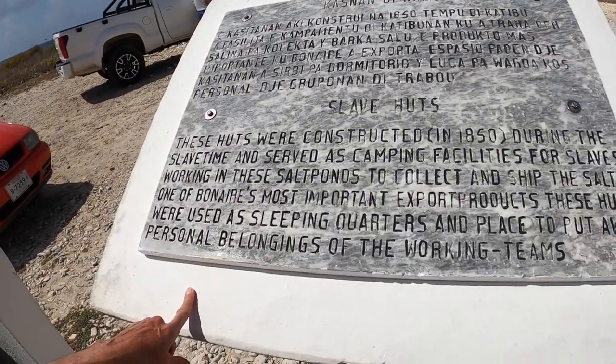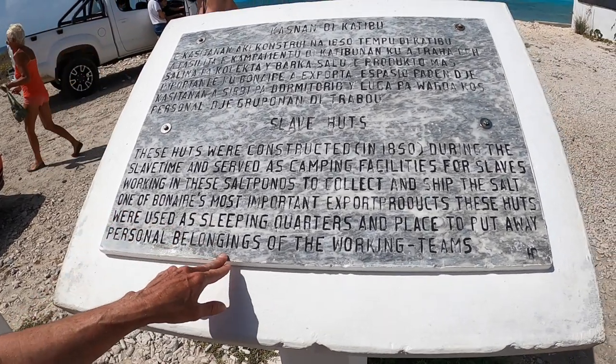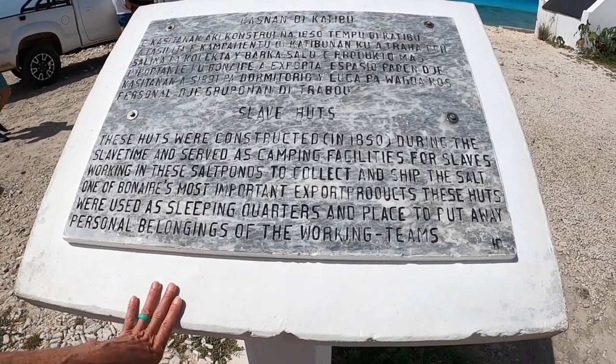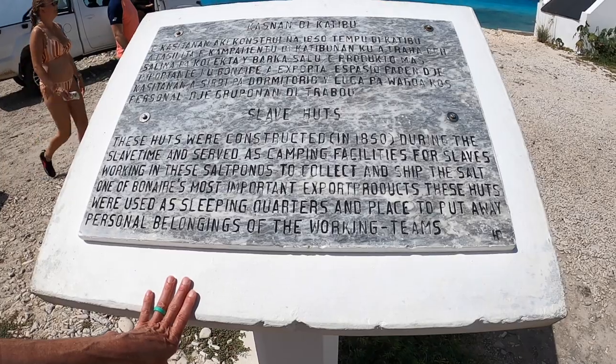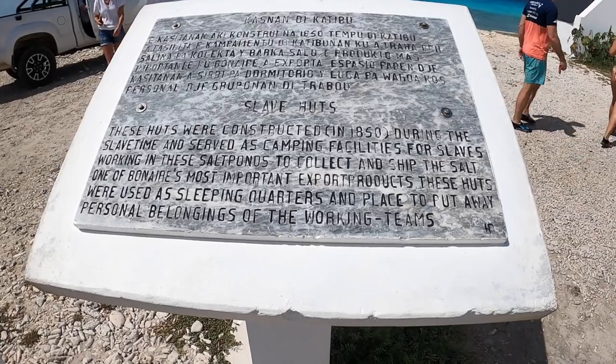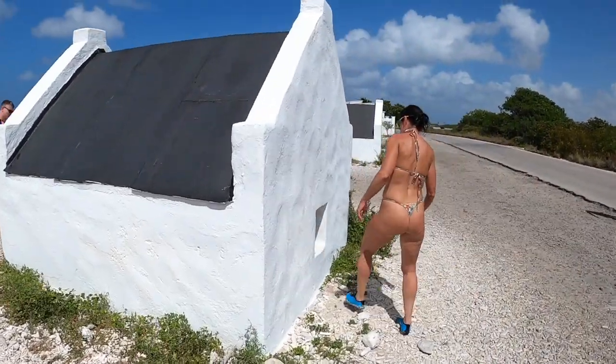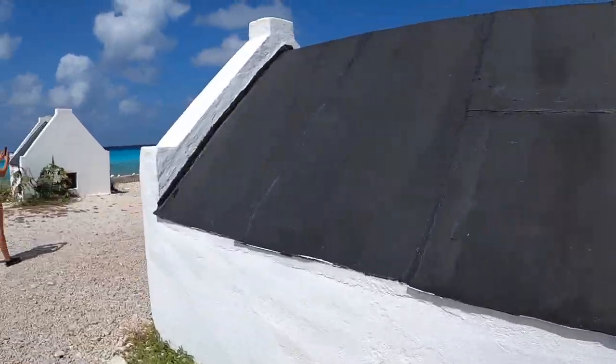So something a little less exciting — the white slave huts. These huts were constructed in 1850 during the slave time and served as camping facilities for slaves working in these salt ponds to collect and ship salt, one of Bonaire's most important export products. These huts were used as sleeping quarters and places to put away personal belongings. Really, really small — not much to them. I'm going to show you just how tiny these living quarters were. I'm five foot five, so let's go inside. Got to be very careful. As you can see it's very small — that's the doorway.